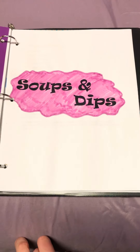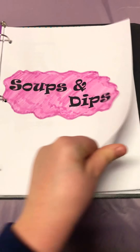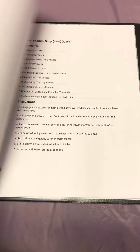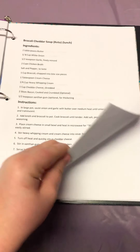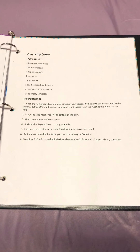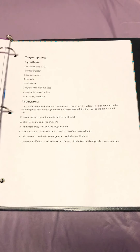My next section is soups and dips: chicken soup, broccoli cheddar soup, cook keto soup, ranch dish dip, and a seven layer dip which is keto.